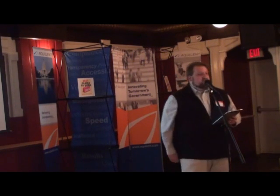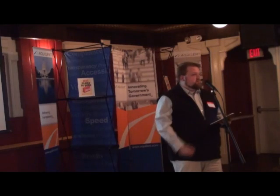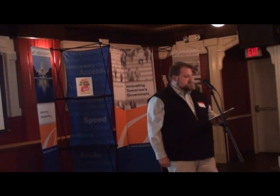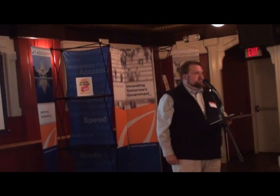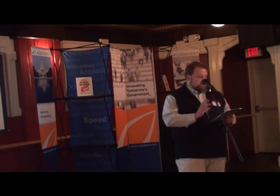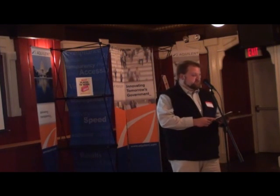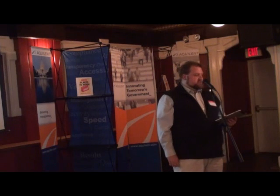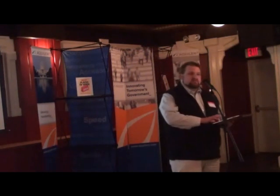We're going to talk a little bit about the Simons Foundation. The Simons Foundation is the number one private source of autism funding in the United States, with $43 million per year going into autism research. The mission of the Simons Foundation Autism Research Initiative is to improve the diagnosis, treatment, and prevention of autism and related developmental disorders.